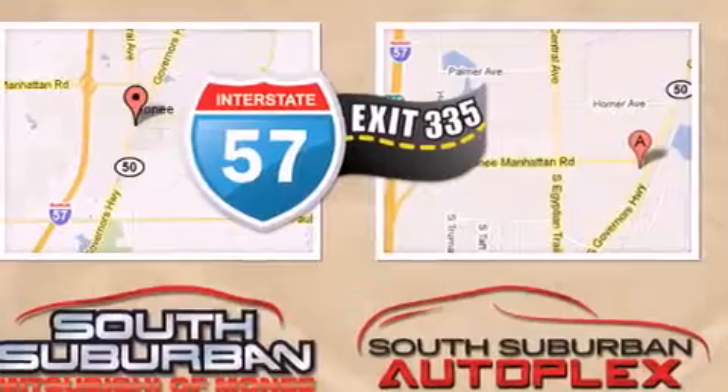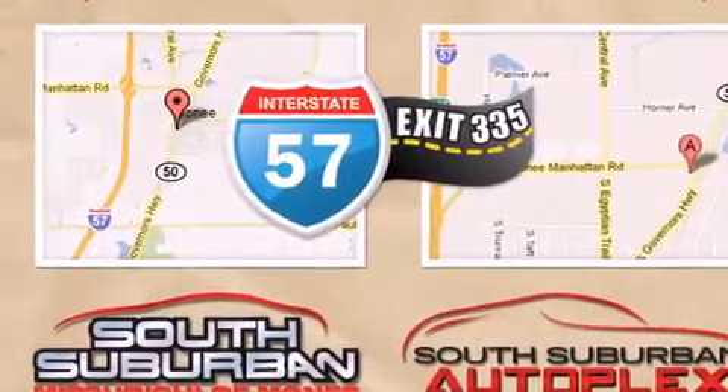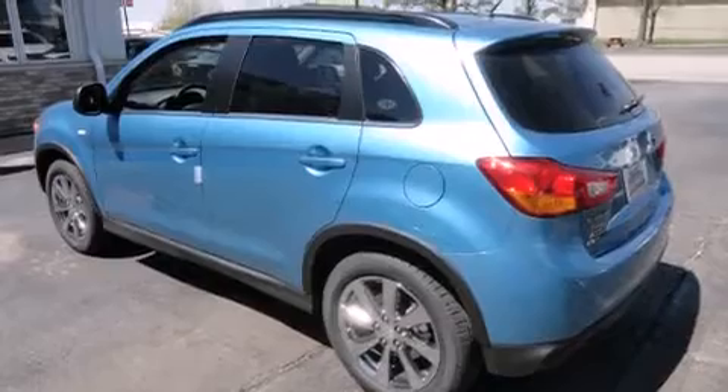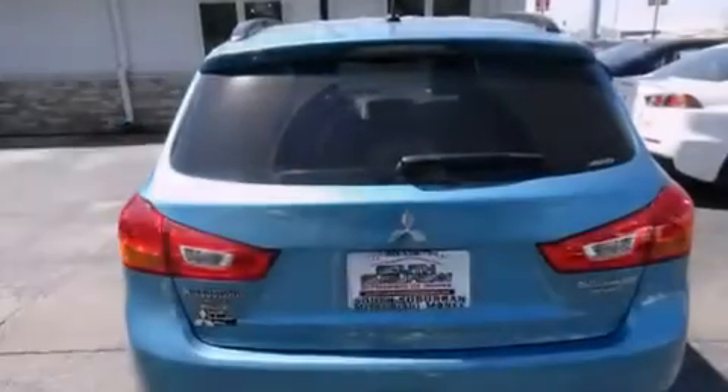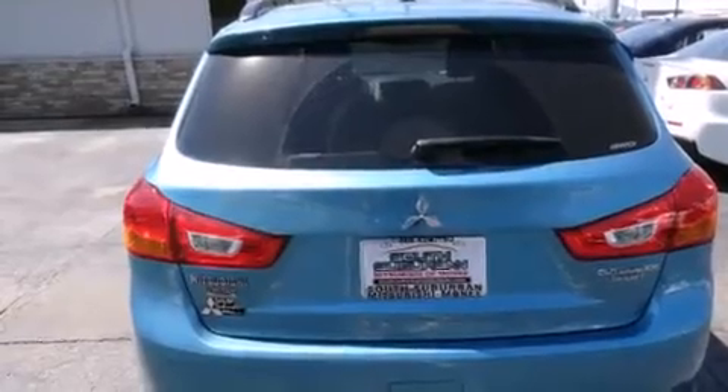Its top features include speed-sensitive volume controls, a low tire pressure indicator, a multi-link rear suspension, traction control and stability control systems, alloy wheels, and high intensity discharge headlights.